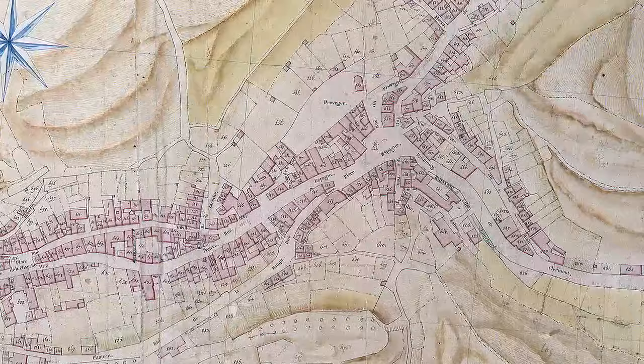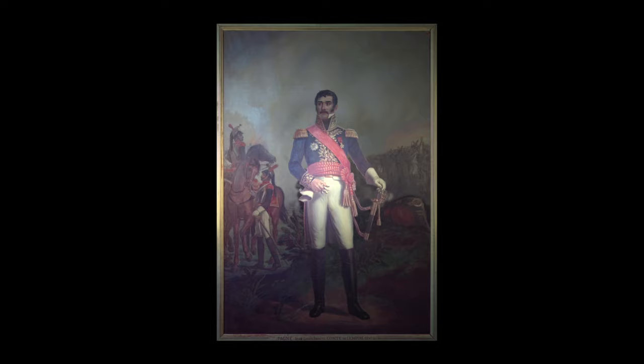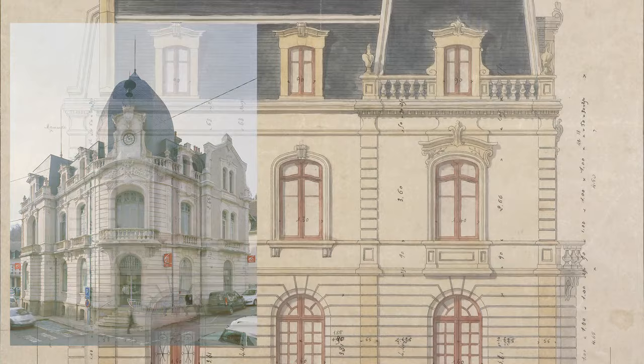Shortly before the French Revolution the square was redeveloped as part of a project to modernize the town. Initially named Place de Bas, the square was renamed Place d'Espagne in 1812 in tribute to the Count of the Empire Jean-Louis Brigitte Espagne, who grew up in Orbison but later died in 1809 in the Battle of Aspern-Essling during a heroic charge against the Austrian artillery.